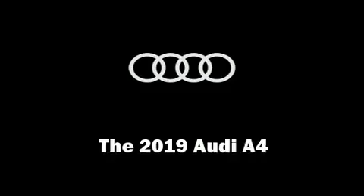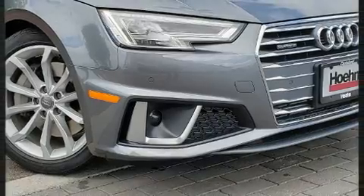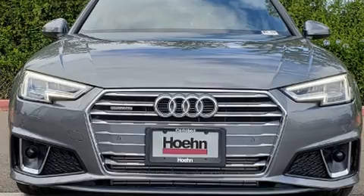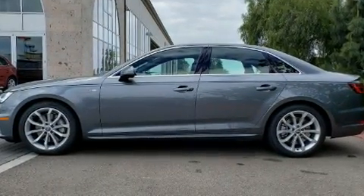The 2019 Audi A4. This four-door, five-passenger sedan offers the latest in technological innovation and style. A turbocharger further enhances performance while also preserving fuel economy.